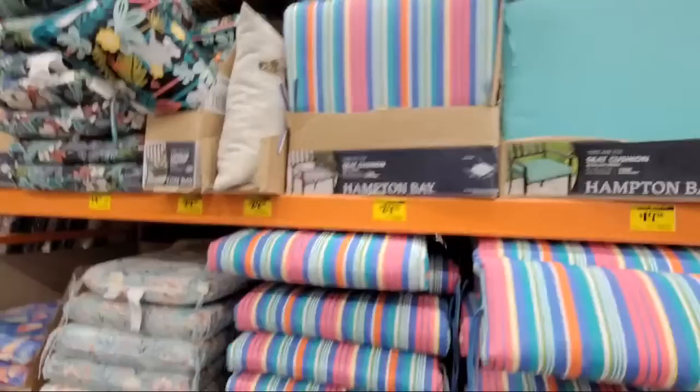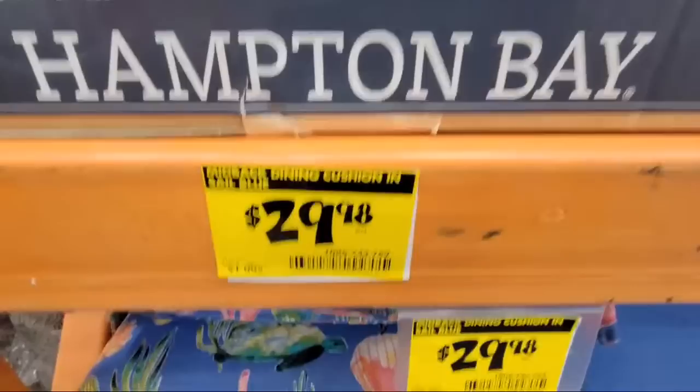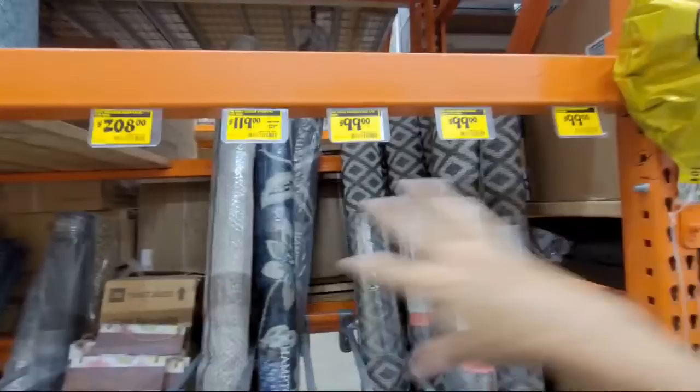Some of these aren't showing savings info, but most of the ones they're marking are showing awesome discounts. This one with the little tropical design is $29.98 — I'm assuming it was probably 50 bucks before. You'll have to check what some of these were if you've been walking through the patio section before.